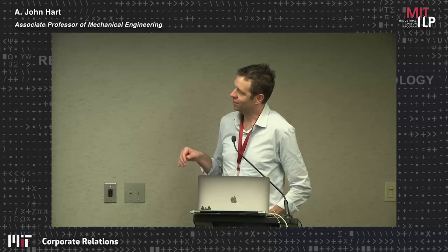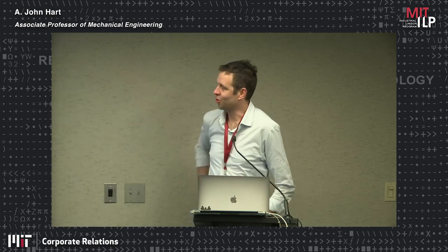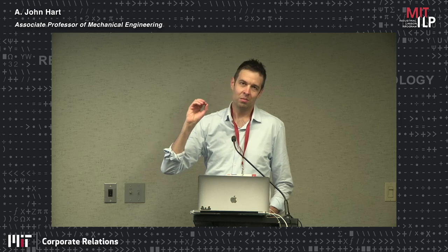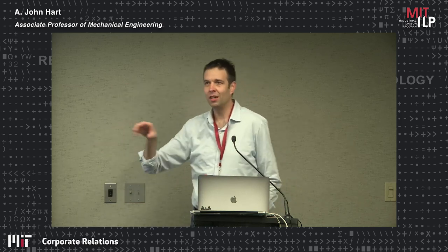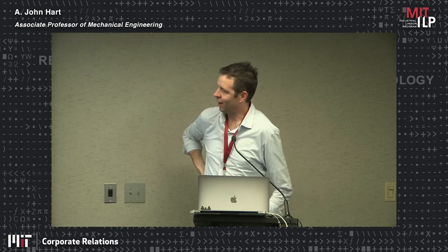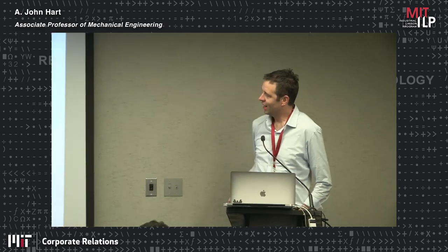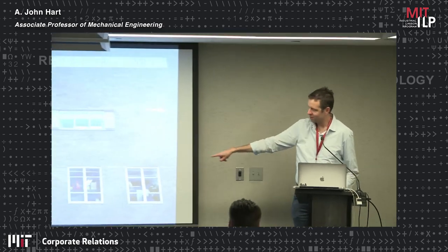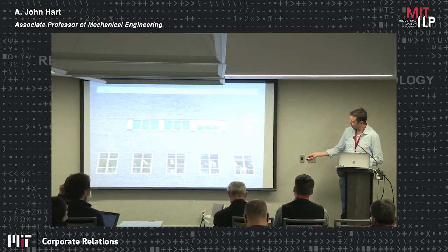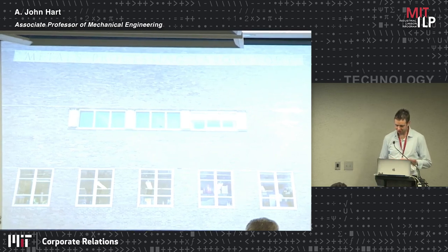I walk from here and coincidentally on the side of the building is inscribed 'metals processing laboratory,' because when the building was built it was the headquarters of labs for mechanical engineering, material science, and metallurgy. There was an old metal foundry on the fourth floor. Now it's mostly mechanical engineering — material science is alive and well but in a different building — and the machine shop where we teach manufacturing classes is right here. Down one floor is where MIT's first 3D printers were built, about 30 years ago.